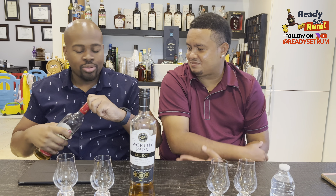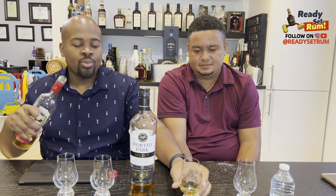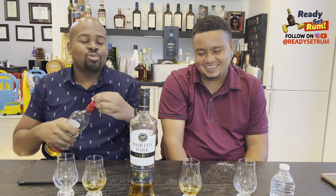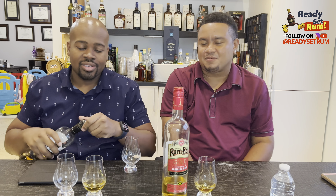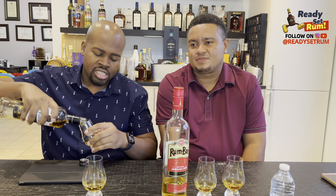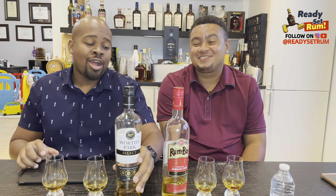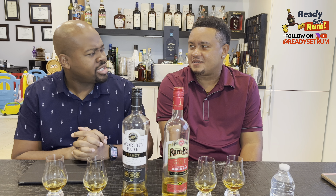We know we appreciate this rum but we definitely want to get you knowing of the other things that Worthy Park has, because we have the ability to get rums from Jamaica pretty much whenever we feel like it. We want to showcase a little bit more of what Worthy Park has to offer. Pretty much the Rumba is their cheaper line — they have the Rumba Silver, the Rumba Gold, the Rumba Overproof, and the Rumba Rum Cream, which is one of the best rum creams on the market according to a lot of people.